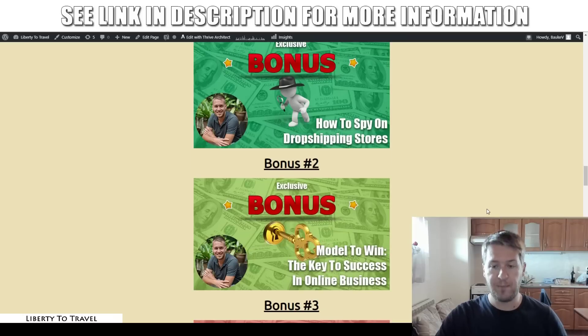Then in bonus number two, I'm going to show you how to model those stores — how to model your stores on those that are the most successful ones. This is 'model to win,' the key to success in online business. This works for any online business, but especially for those who want to get into e-commerce. In this bonus, I'm going to show you exactly what you should be looking at when looking at other businesses and what to model in your own business — breaking that down into manageable steps to take action on.